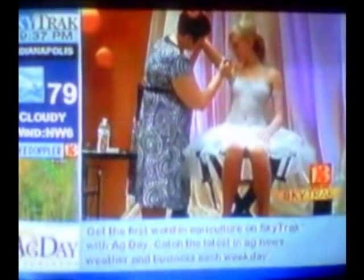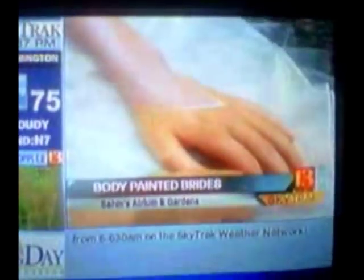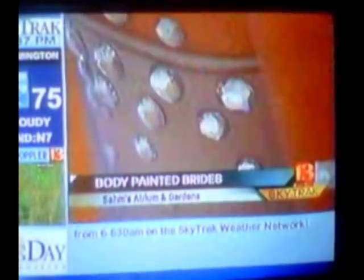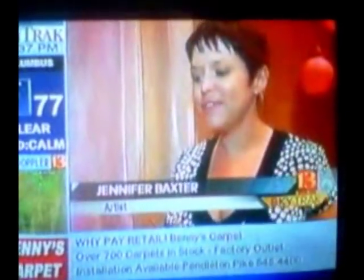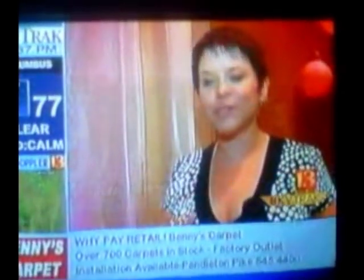Well, brides looking for something a little different on their wedding day can go for a unique look from a professional Indiana artist — a painted-on gown. Jennifer Baxter showed her work on a model Sunday at a wedding expo downtown. The body paint process takes three to four hours, and the gown got a lot of attention. Most of the time they don't notice that it's paint when they first come in, so there's a lot of double and triple taking, and I've been well-received so far.